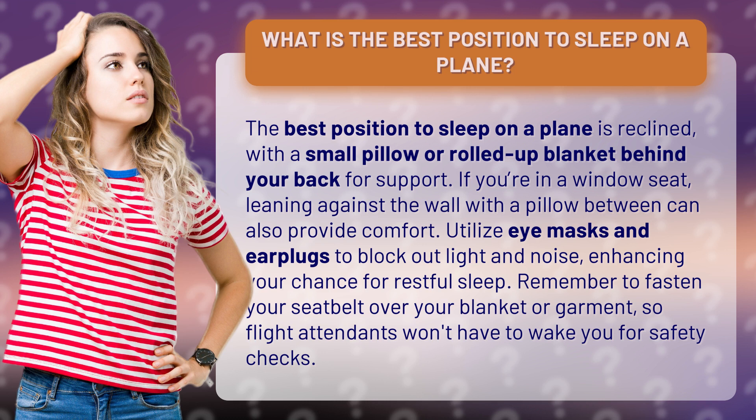Utilize eye masks and earplugs to block out light and noise, enhancing your chance for restful sleep. Remember to fasten your seatbelt over your blanket or garment, so flight attendants won't have to wake you for safety checks.